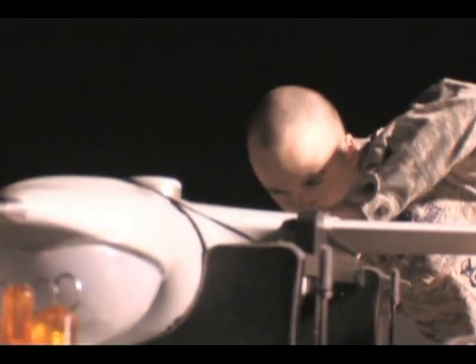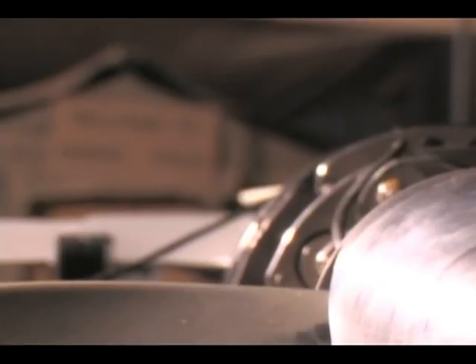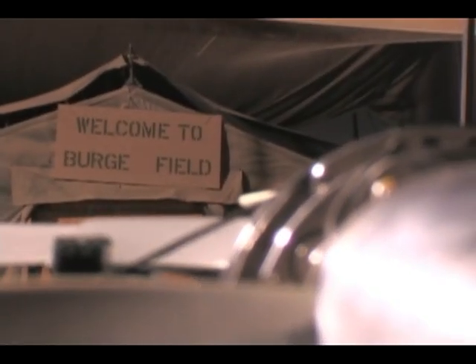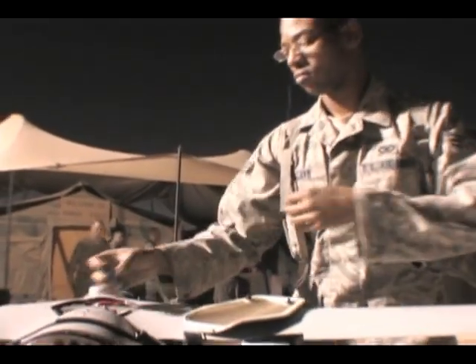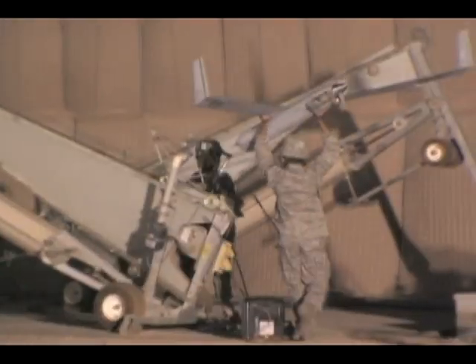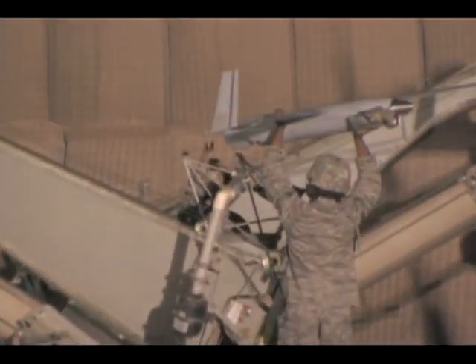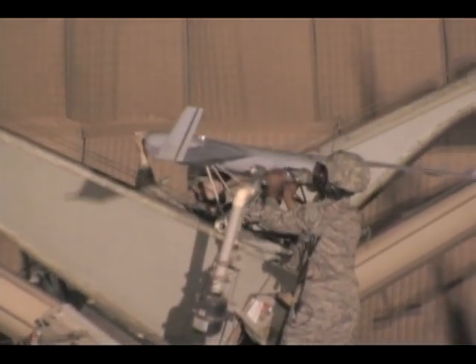The ScanEagle Unmanned Aircraft System, with its onboard camera, is used to gather what the military refers to as ISR — Intelligence, Surveillance, and Reconnaissance. The aircraft is operated by Air Force Security Forces personnel, and Colonel Alan Metzler, the 586th Air Expeditionary Group Commander, tells us why this asset is so useful.